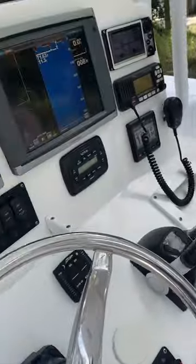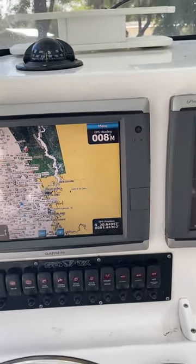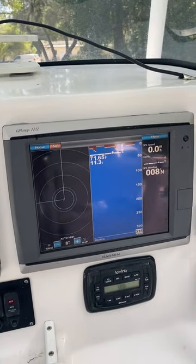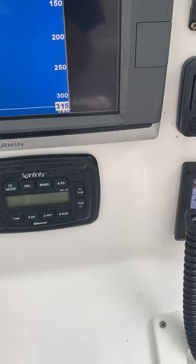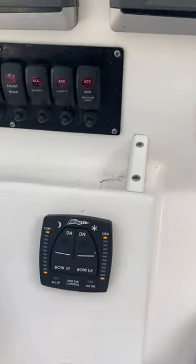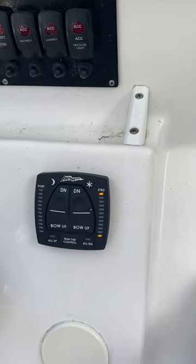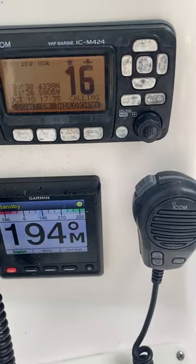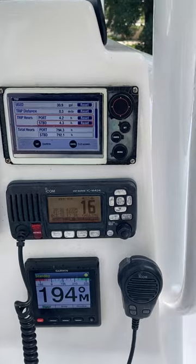And on the dash, we've got a GPS mapped 7212 twins with radar overlay, Infinity music system, brand new within the last two weeks trim tab switch, Garmin autopilot, and VHF.